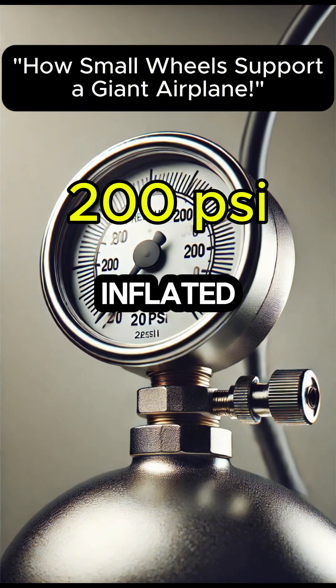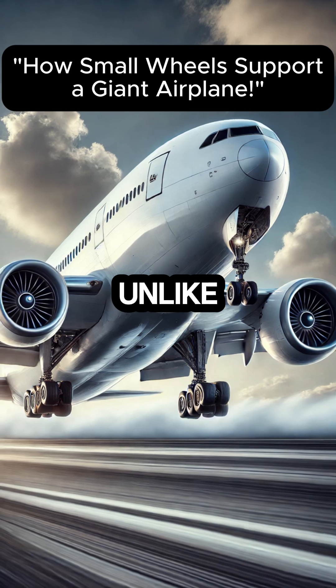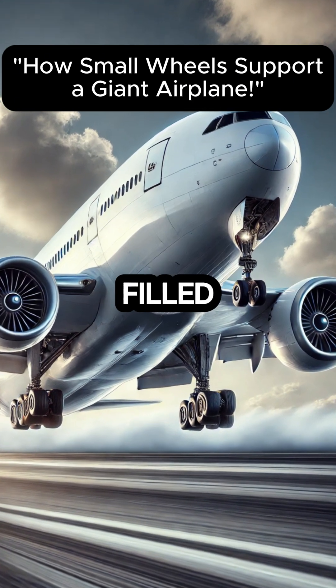However, airplane tyres are inflated to over 200 PSI to support the aircraft's weight. Unlike bicycle tyres, which contain regular air, airplane tyres are filled with nitrogen.